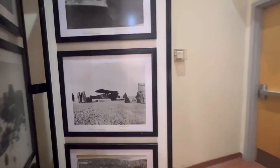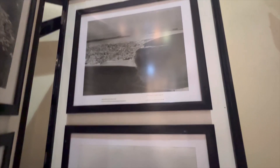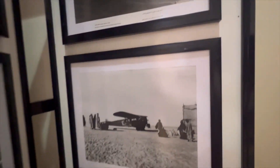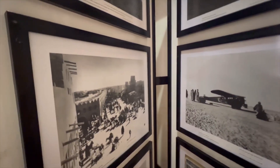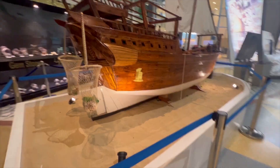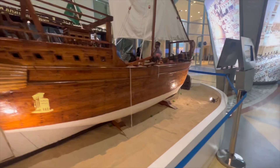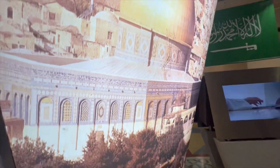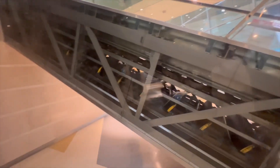Here we have Jubail, 1958. Guys, look at the mechanics of the inside of the escalator.